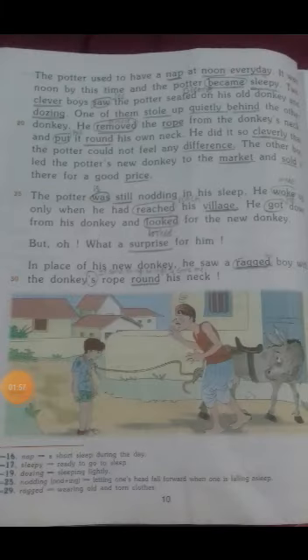After purchasing, the potter was on his way back home. The potter used to have a nap at noon — he was in the habit of taking a nap at that time. So he was dozing on the old donkey's back.